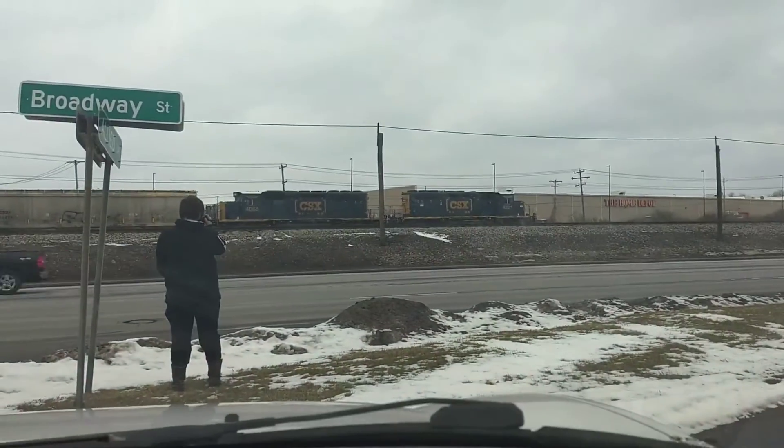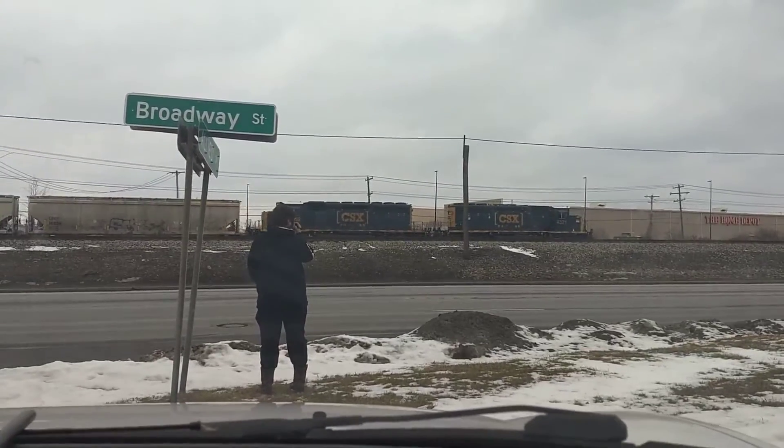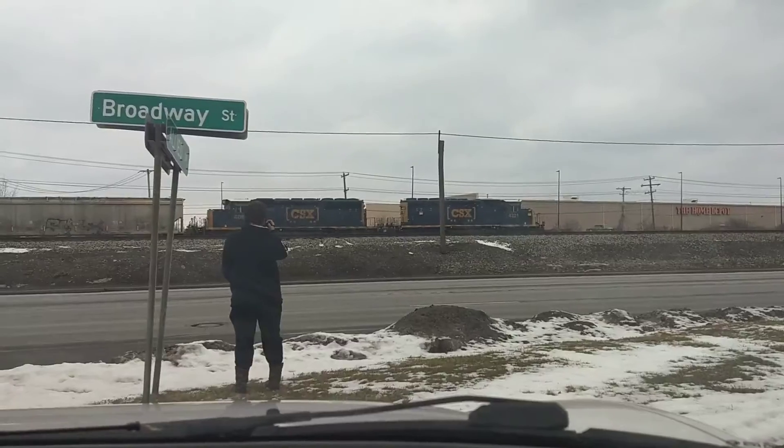Blurry as hell. There we go. 99, 16. 99, 16.